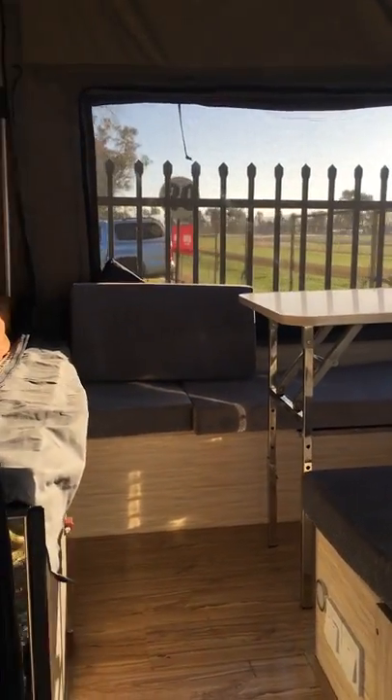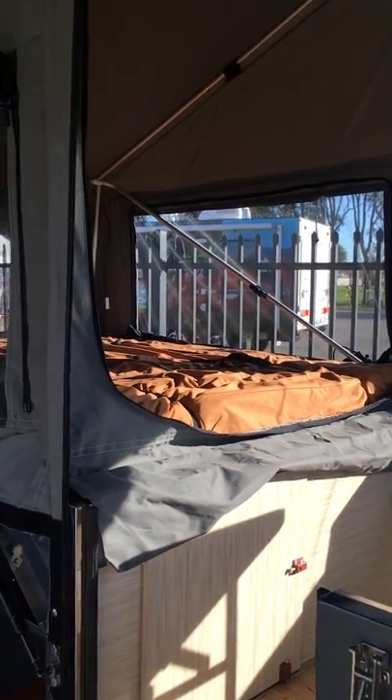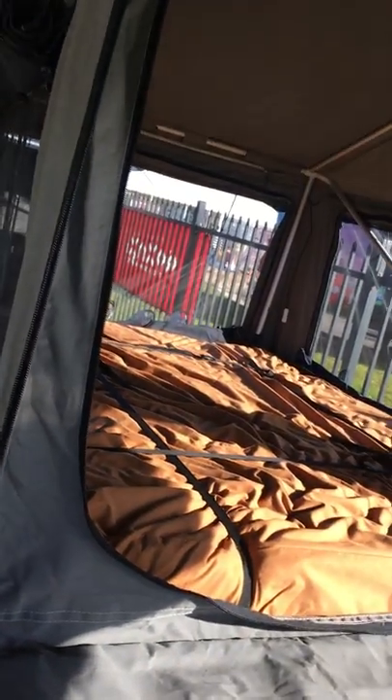You also have your ultra-fresh Dunlop foam eggshell mattress. This mattress is a bit bigger than a double, a little bit smaller than a queen, and is very comfortable.